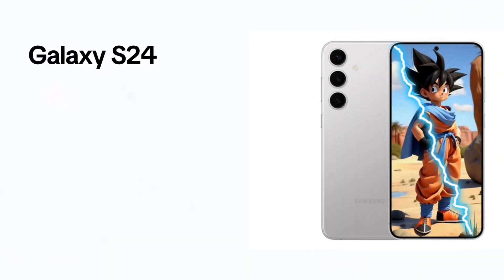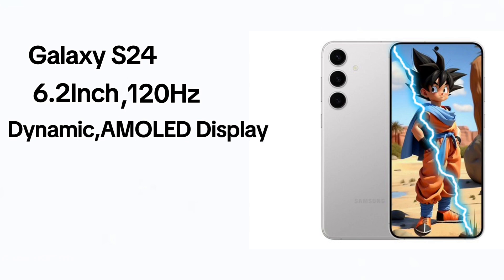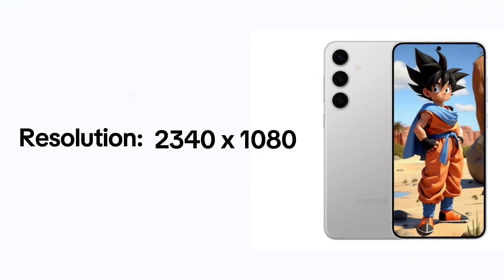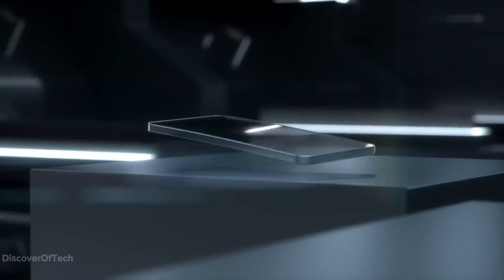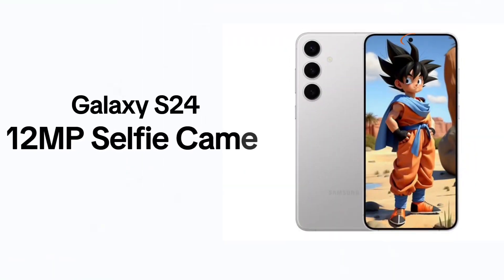The standard Galaxy S24 boasts a 6.2-inch, 120Hz Dynamic AMOLED screen, utilizing Samsung's latest M13 OLED panels with a 2340x1080 resolution. It is encased in Gorilla Glass Victus 2 and aluminum 2.0 for durability, and houses a 12-megapixel punch-hole front camera for selfies.